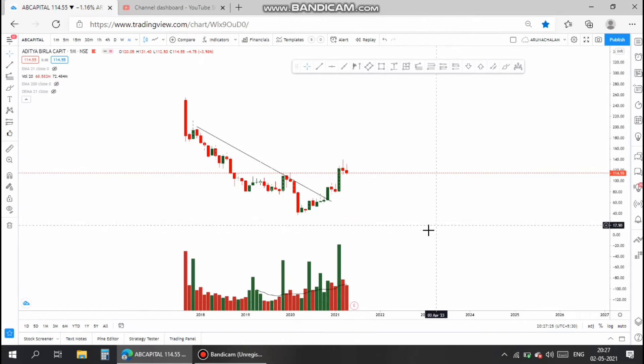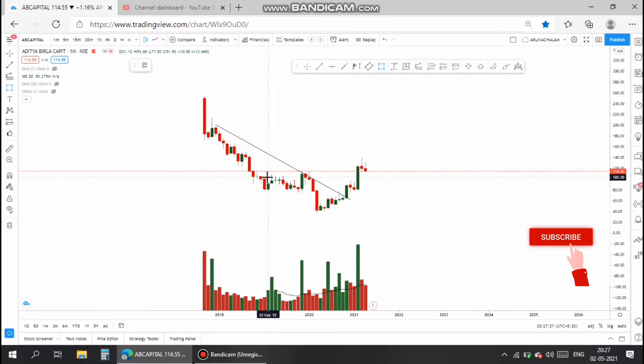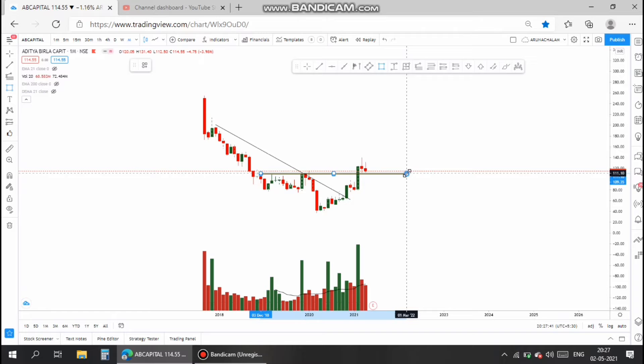Hi, this is Arnav Chalam. Today, let us analyze the stock of the company Aditya Birla Capital. This company has iFinances 10th and zero promoter pledge, and the debt of the company is almost zero. So, these shares can be traded for swing trade purposes.